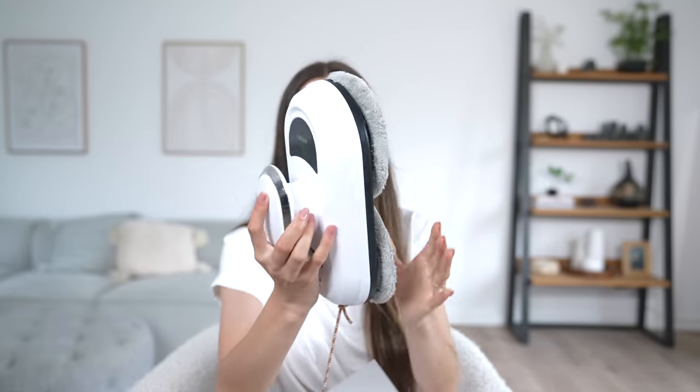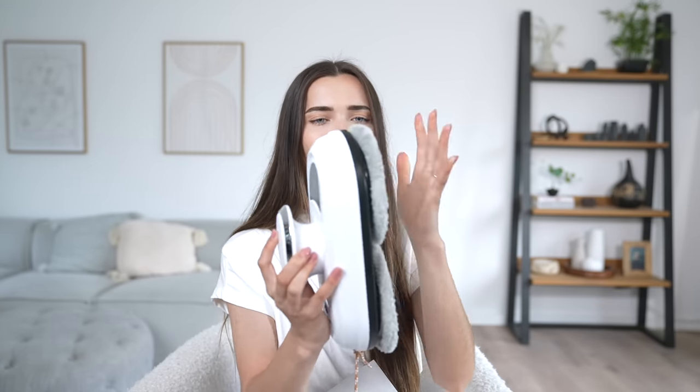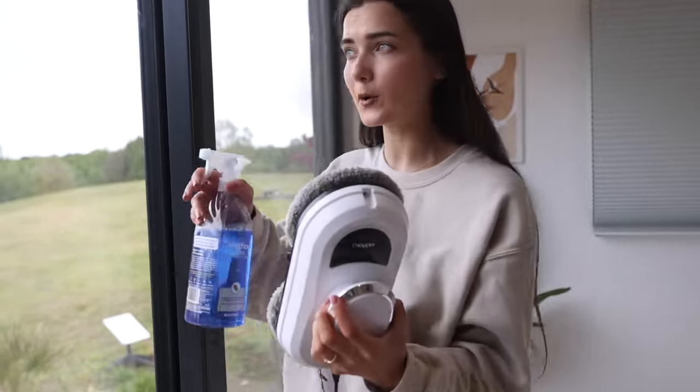It's quite big. It attaches itself to the glass and has two massive pads that do the cleaning. It also has a long carabiner on a string as a safety measure — useful if you use it outside so it doesn't fall and hit someone. The cable plugs in here and there's just one on/off button.